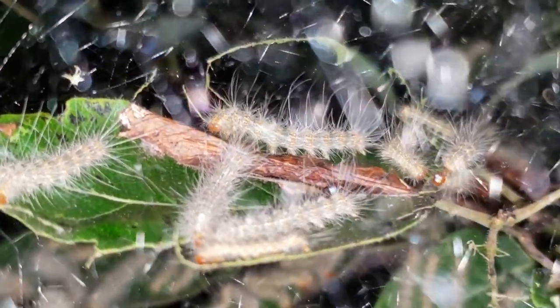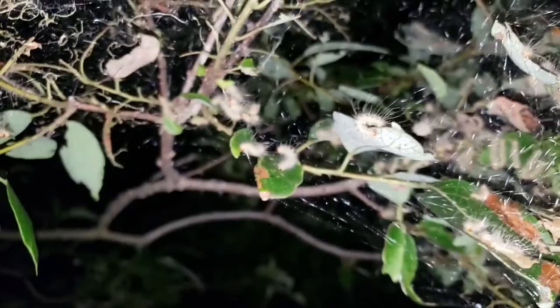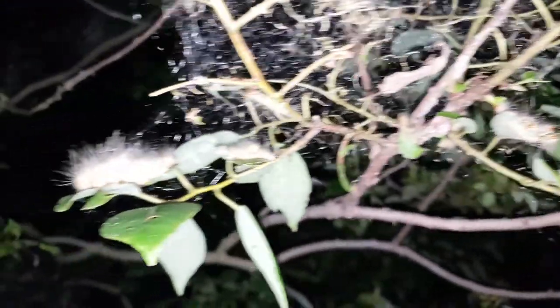Though I do not believe that is the behavior we are witnessing here, seeing as this is actually mid-summer upon the recording of this footage. But it is interesting that they have the ability to behave in the manner previously described.